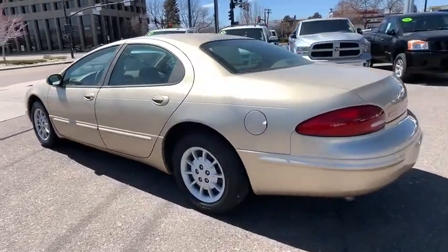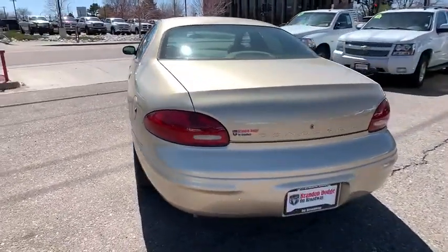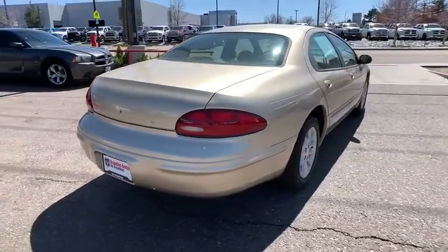Here are some of this vehicle's great options: power steering, front wheel drive, automatic transmission, cruise control, remote power door locks, power windows, tachometer, tilt steering wheel, power mirrors, and privacy glass.